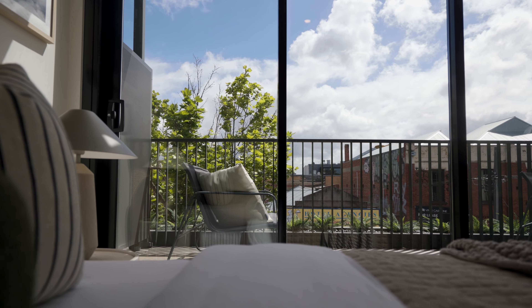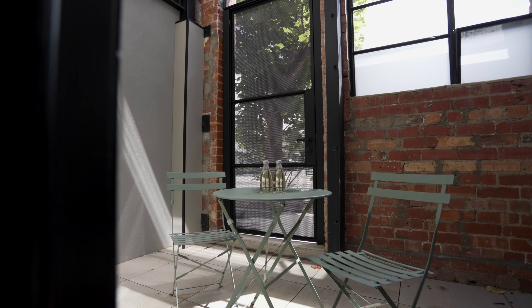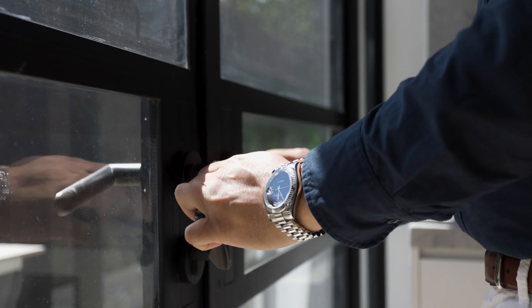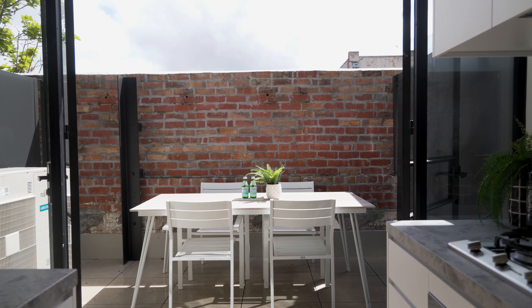Maximising natural light, this home features not one, but three serene outdoor terraces, including a large balcony from the master bedroom, plus the entertainer's kitchen seamlessly leads onto a balcony, making it perfect for gatherings and alfresco dining.